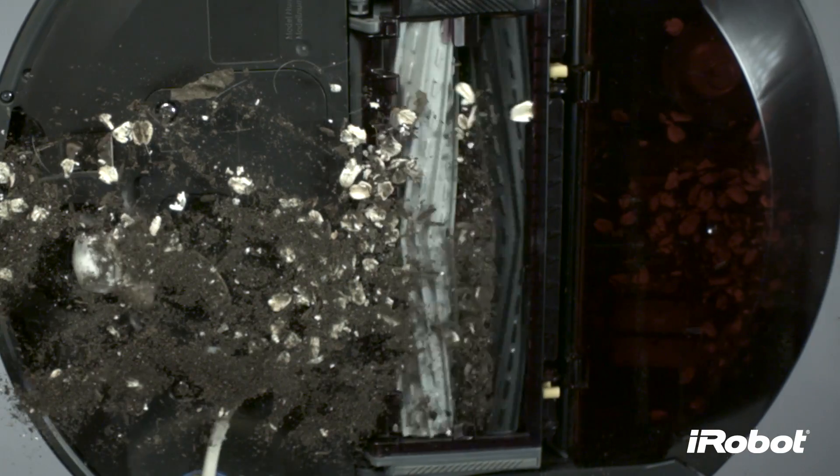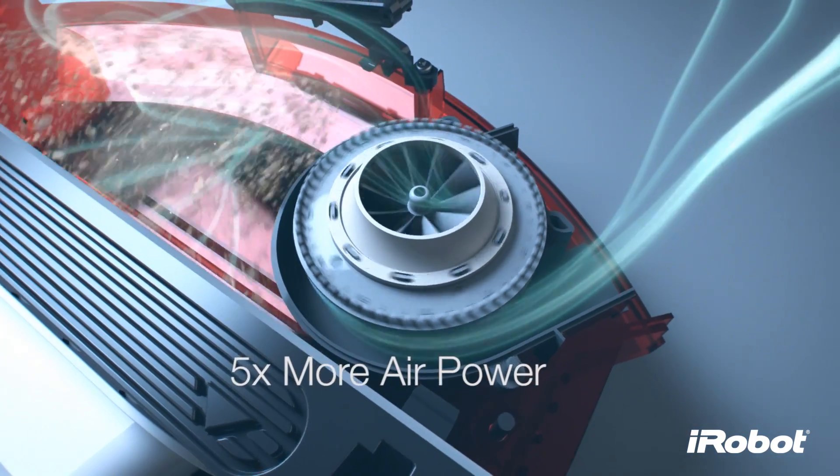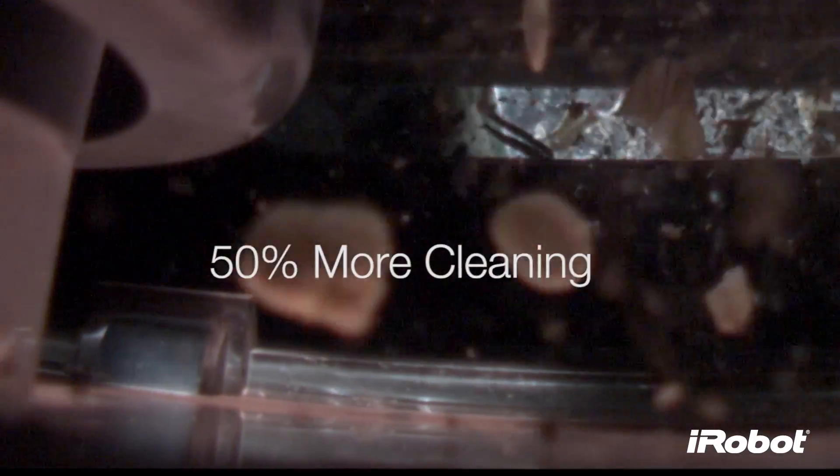In fact, the Roomba 800 series has a five times more powerful vacuum that removes up to 50% more dirt, debris, hair, and harmful allergens than previous Roomba models.